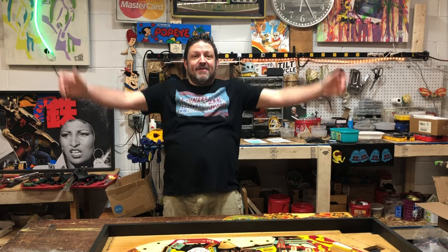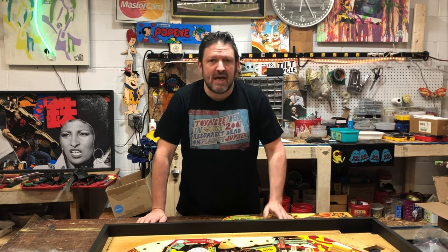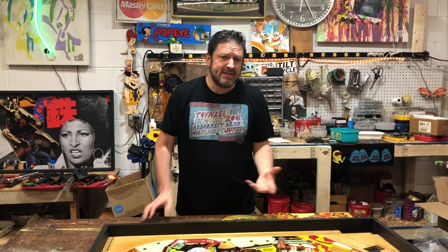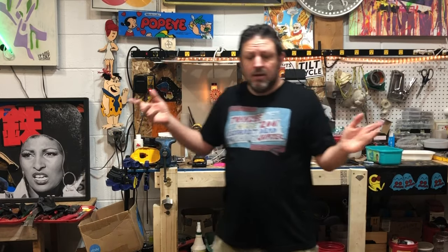Welcome to Tilt Cycle! I recycle pinball machines and gaming equipment, slot machines, advertising, pop art. That's pretty much my focus. I make keychains and nightlights on up to fire art.